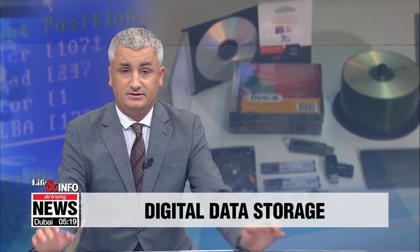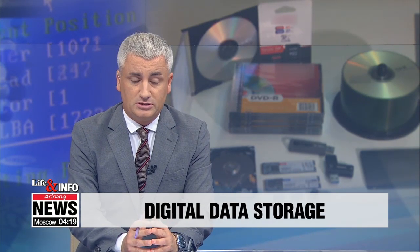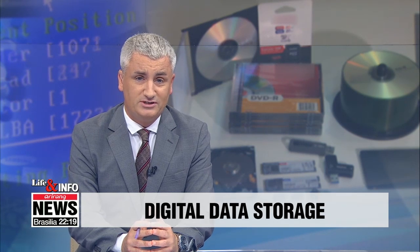As we all know, most photos these days are digital, raising the need for safe and reliable storage. In this day and age of hacking and whatnot, our Park Se-young shares a number of different options you might want to consider for keeping, managing, and — most importantly — keeping safe your digital memories.